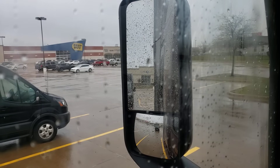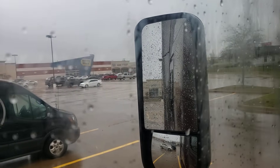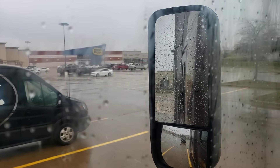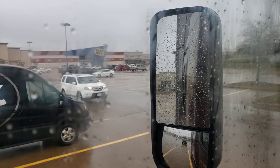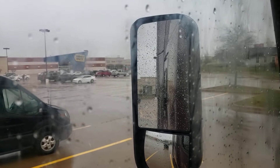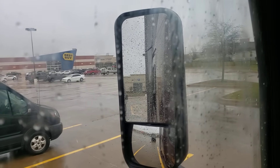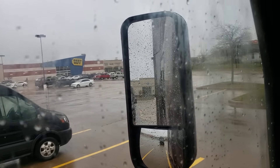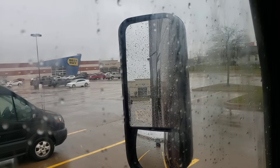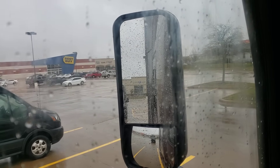Hey fellow YouTubers, it's JJ the Trucker coming to you from somewhere north of Dallas, Texas. It's a rainy and gray day — I don't care much for these days, but it's better than snow. I kind of have an unplanned day off today. The load I'm picking up won't be ready until early tomorrow morning, so I've already dropped the trailer and I'm just sitting around waiting. I still have plenty of time to get to my destination, so not a big deal.